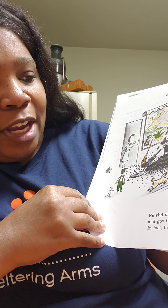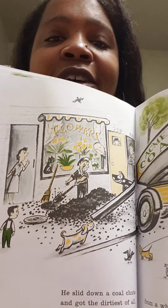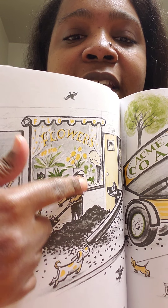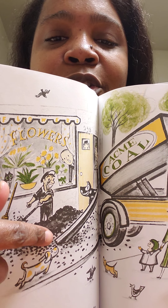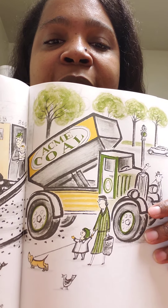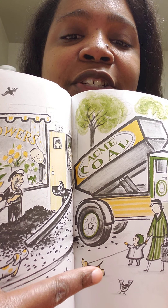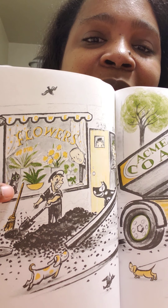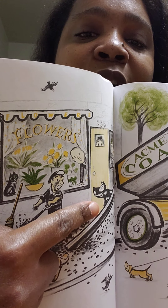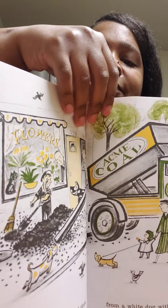He slid down a coal chute and got the dirtiest of all. In fact, he changed from a white dog with black spots to a black dog with white spots. Look, there's the coal - see the black right there? That's the coal, and they're dumping it down. And he's sliding down the chute just like a slide on the playground right into the dirt. Can you see that? And everybody's looking - look at Harry. The other dog wants to play too but they've got a leash on him so he can't. Now Harry is all black with white spots, whereas before he was all white with black spots.